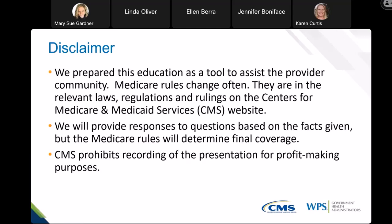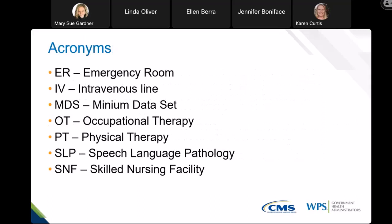CMS prohibits recording of this presentation for profit-making purposes, but we are recording it for you today. These are some acronyms that I will probably use in the course of this event. So if I happen to use an acronym that you're not familiar with, you can refer back to this slide for that acronyms list.